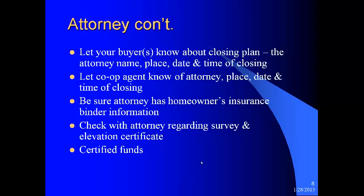Let your buyer know about the closing plan — the attorney's name, place, date, and time of closing. Let the co-op agent know as well. We've had people show up at our office for a closing because the agent had not told them where it was taking place and they assumed it would be at their office. Make sure everyone is aware of the closing place, date, and time. Be sure the attorney has the homeowner's insurance binder information. Check with the attorney regarding the survey and flood elevation certificate. I always recommend getting a new survey — things get changed and you don't want to find out about them later. If the buyer doesn't want a new survey, go on record that you suggested it. You will need certified funds for closing.